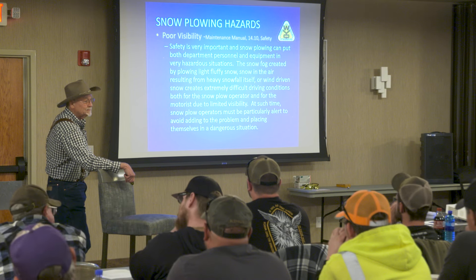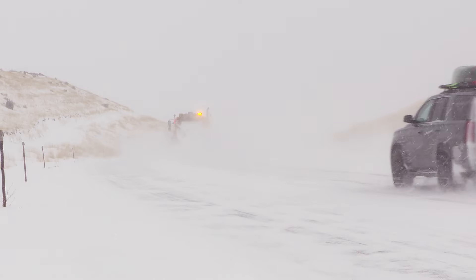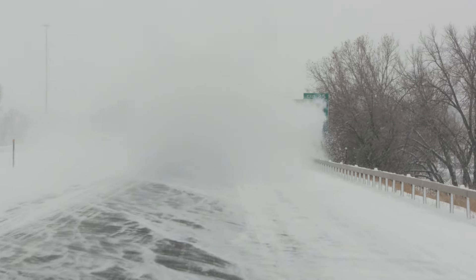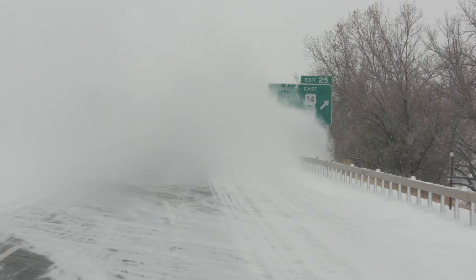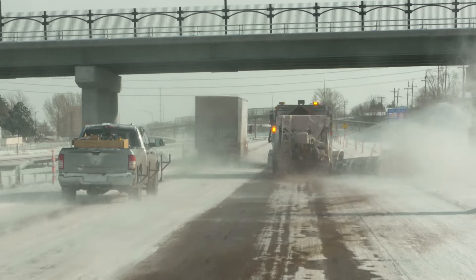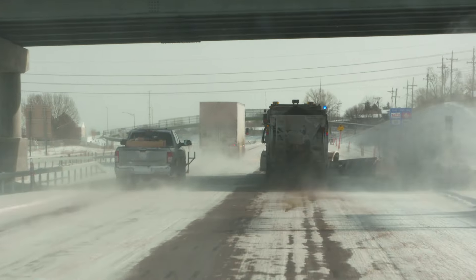The defensive driving class is required for new operators and is a key component of keeping operators and travelers safe. If we're going too fast, we're causing too much of a snow cloud behind us, which is bad for visibility for traffic. And if they're going too slow, they're building up too much of a drift. We're out there to keep the traveling public safe and to keep the roads open.